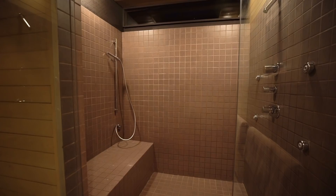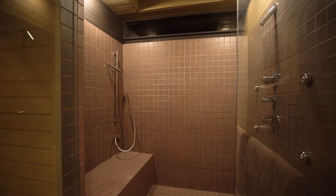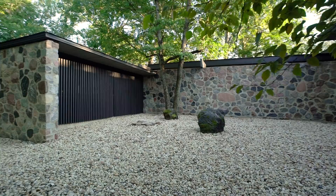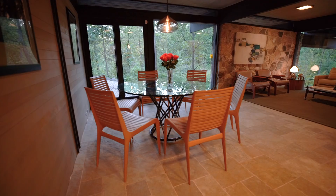In the bedroom wing, the cantilevered master suite offers 270-degree views among the treetops and prairie views, with a spa-like master bath featuring spacious closets and dressing area. Two more generously sized bedrooms on this level offer private views into a courtyard created by the home's geometry.